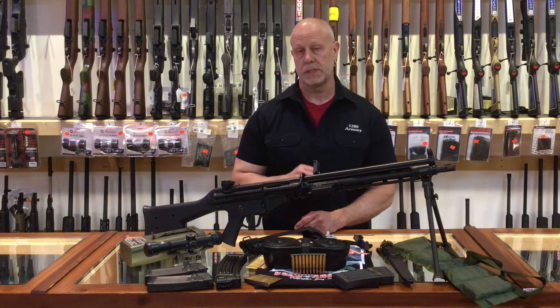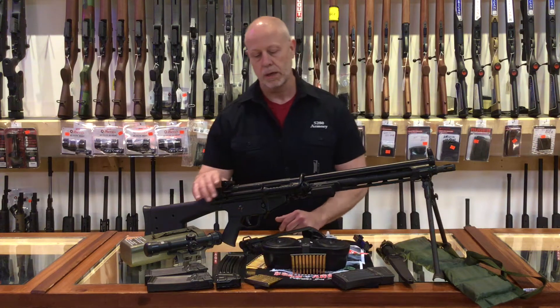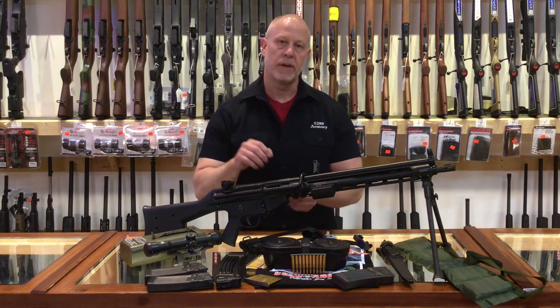The designers of this weapon system understood modularity well and made it very easy to change out things like stock, trigger groups, barrels, and optics — even the ability to change from a magazine fed to a belt fed.